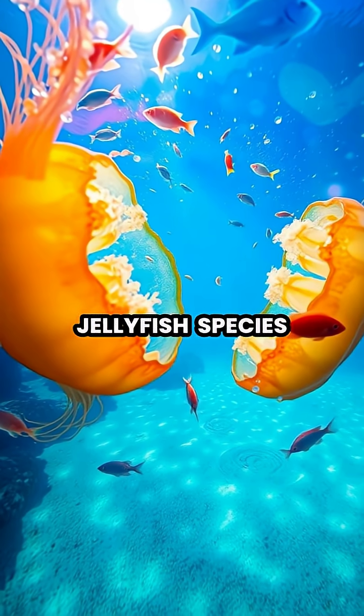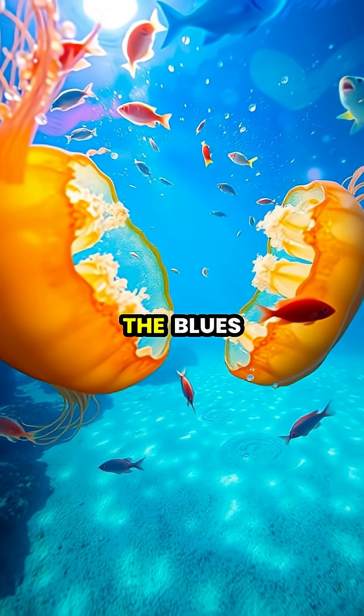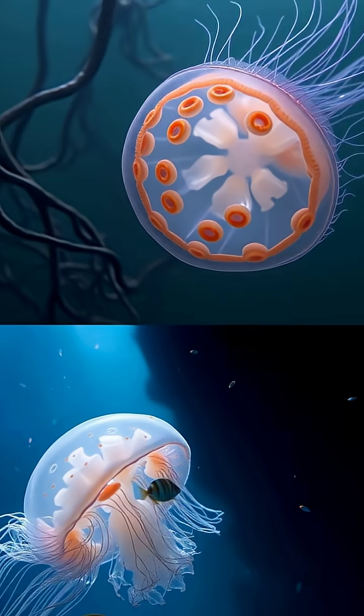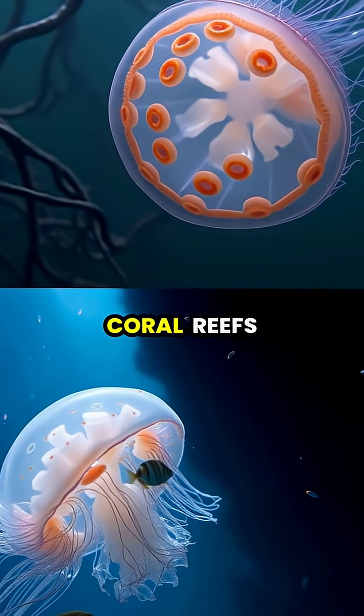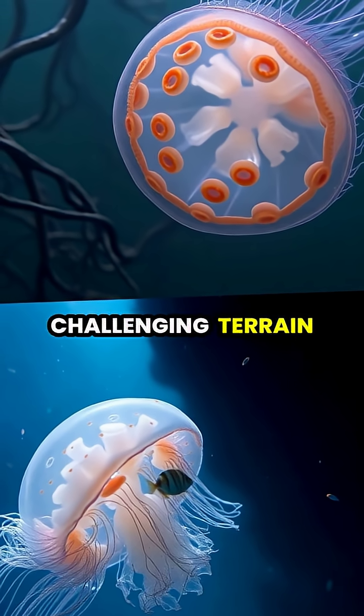Unlike most jellyfish species, box jellyfish can see in color, distinguishing between the blues, greens, and browns of their ocean environment. This advanced vision helps them navigate complex environments like mangrove swamps and coral reefs, avoiding obstacles and finding paths through challenging terrain.